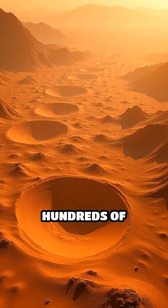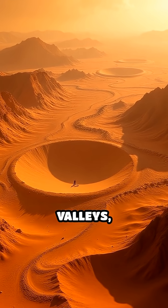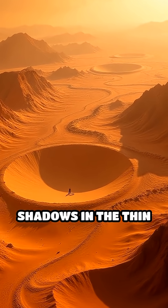Imagine the visual: hundreds of swirling columns, each as tall as a skyscraper, darting across craters and valleys, casting long shadows in the thin Martian sunlight.